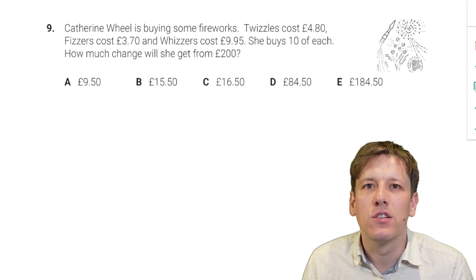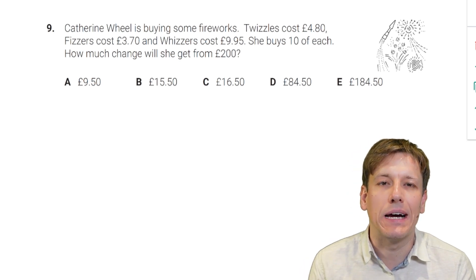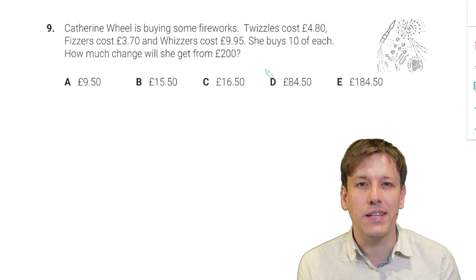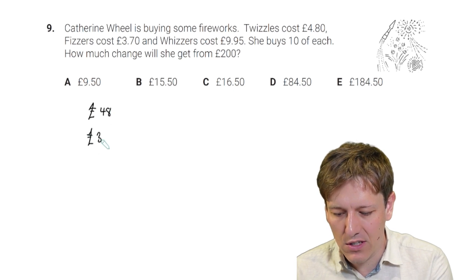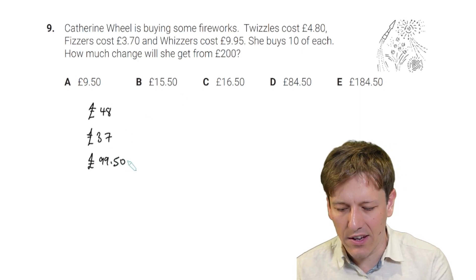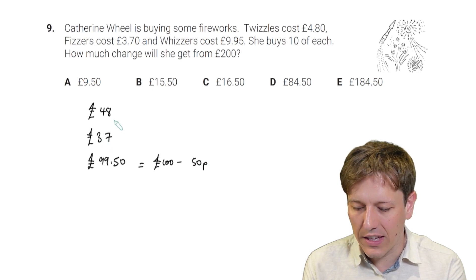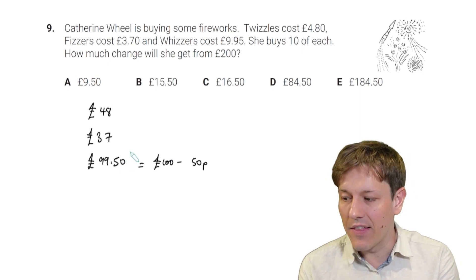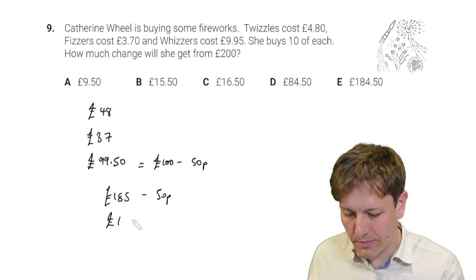Catherine Wheel is buying some fireworks: Twizzles cost £4.80, Fizzles cost £3.70, and Wizards cost £9.95. She buys 10 of each. How much change will she get from £200? Multiplying each by 10: 10 Twizzles is £48, 10 Fizzles is £37, and 10 Wizards is £99.50. Think of £99.50 as £100 minus 50p. So £48 plus £37 is £85, then £85 plus £100 is £185, minus 50p gives £184.50.